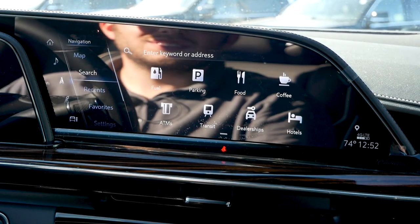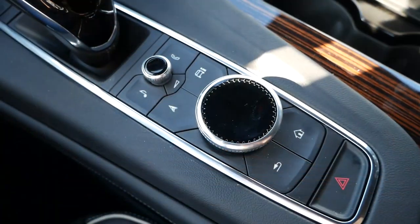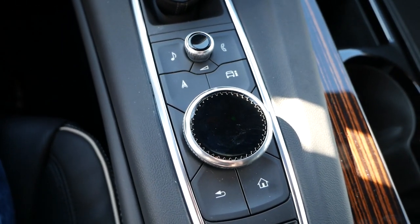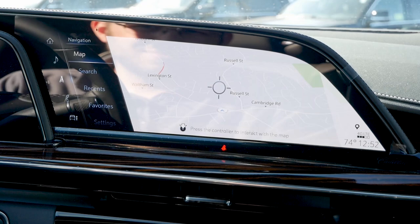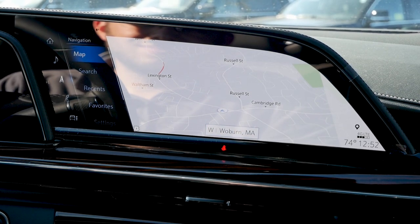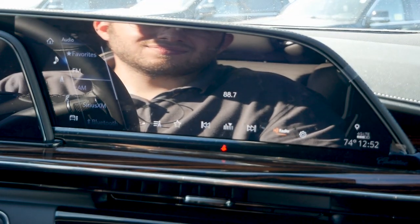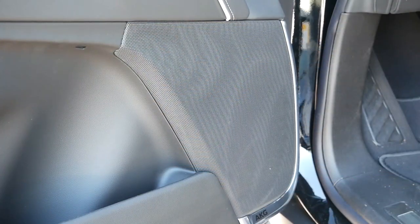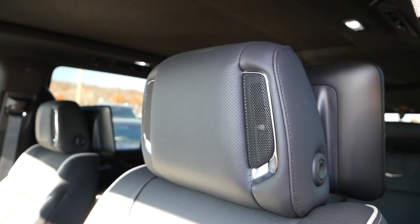Moving over to the infotainment system, you'll have a dual-function screen where the user interface can be used as a touchscreen, or you'll have a roller dial, touchpad, and quick access buttons to efficiently navigate different menus. One thing to note is that with the screen being curved, it reflects both light and the driver's face, which is very apparent from certain angles. In terms of technology, you'll have Apple CarPlay, Android Auto, and Amazon Alexa along with onboard navigation. Our model also has the 36-speaker AKG 3D sound system, which makes music sound amazing, especially with speakers mounted in the headrests.